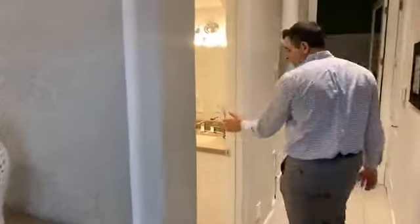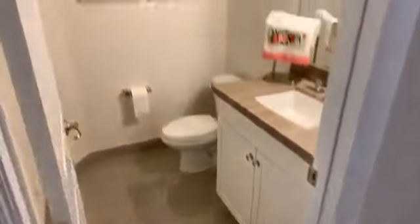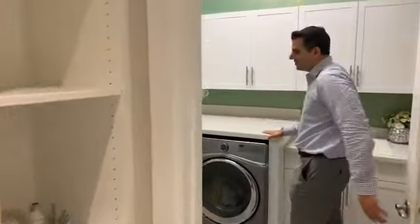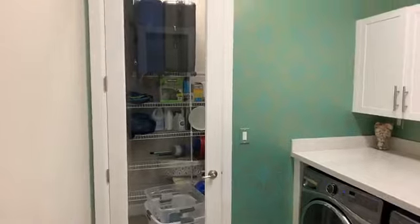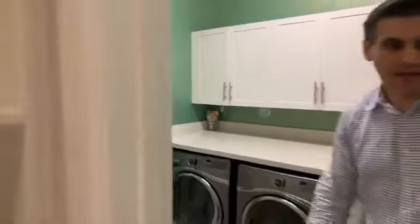Right when you come in on the Bellingham model you have a half bath — a beautiful half bath. Look at the upgraded tiles, the features of the house, the built-ins. You also have a really nice laundry room. I don't think I've ever seen as nice a laundry room like this before — they've extended the countertops.